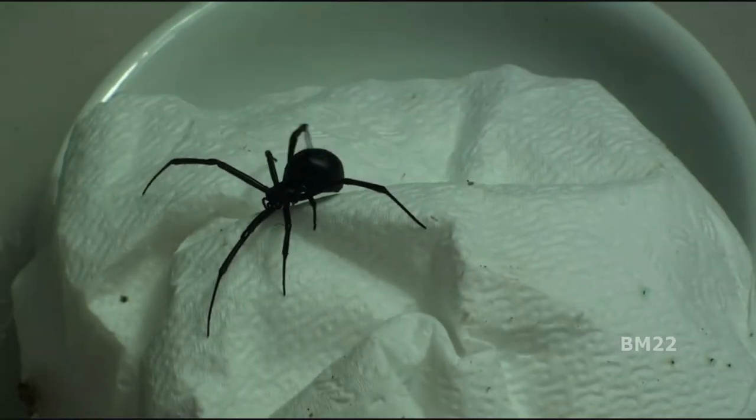Hi everybody, Beanmeister22 here. This is another Black Widow spider update. Exciting, right?